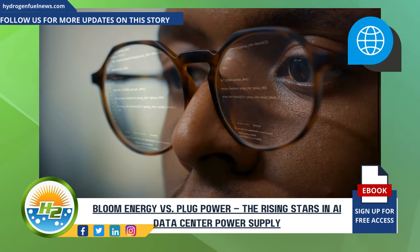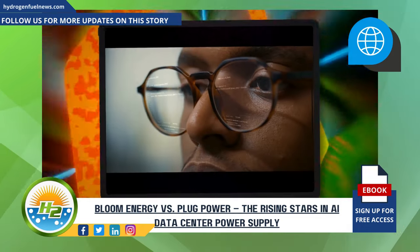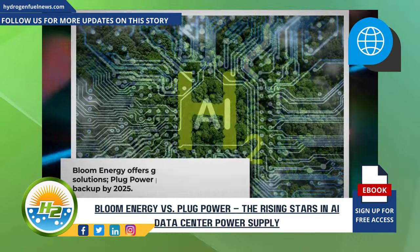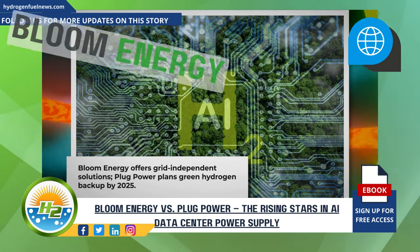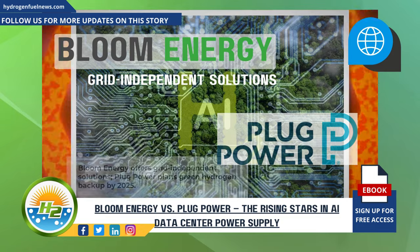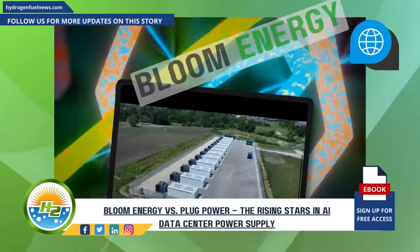Green hydrogen has gained prominence as a worldwide decarbonization strategy, but its application in data centers remains nascent. Yet both Bloom and Plug Power are seizing the opportunities in these emerging markets. As AI data centers grow, so does their energy demand. Both companies are eyeing this space, with Bloom Energy offering grid-independent solutions and Plug Power planning to supply green hydrogen fuel cells for backup power by 2025.